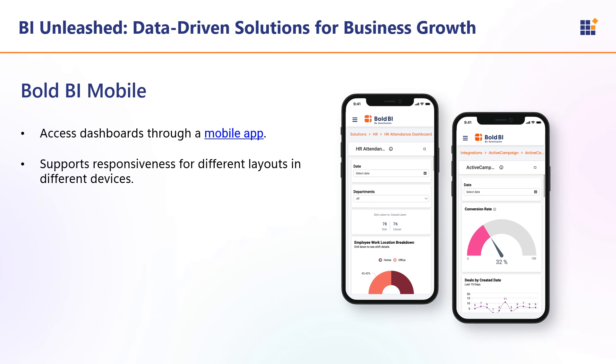Next is Bold BI Mobile. The Bold BI mobile app lets you access your Bold BI dashboards on the go, navigate through your dashboards, gain insights, and stay updated with the latest data. Bold BI also supports responsive layouts across different devices — users can view dashboards on desktop, mobile, and tablet devices — ensuring an excellent user experience regardless of device size.